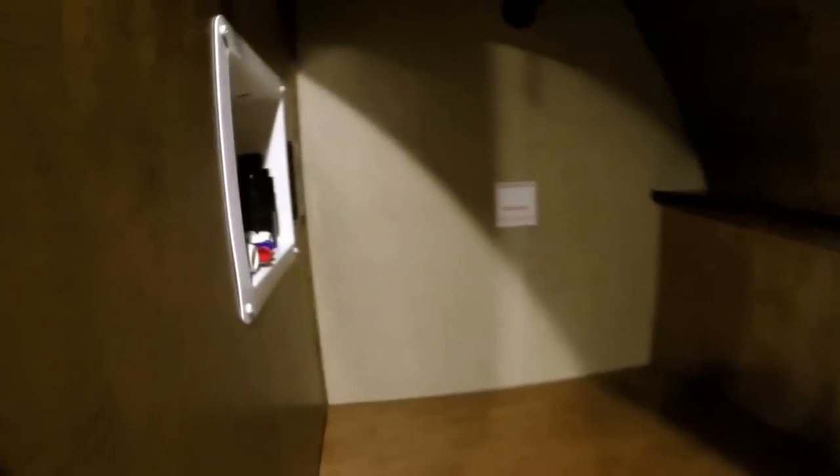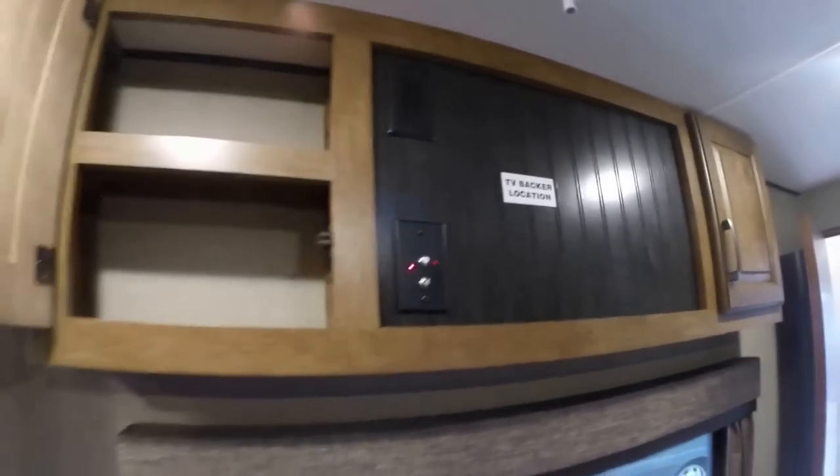Lots of storage in here. Got your washer/dryer prep. You can get to your storage underneath — just a ton of space for shoes and all your gear as you travel. Got a spot for a TV, and then a nice big dresser.